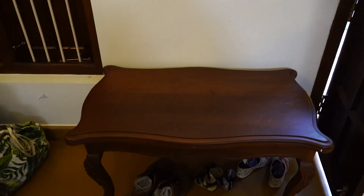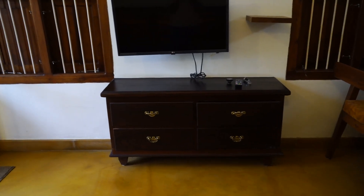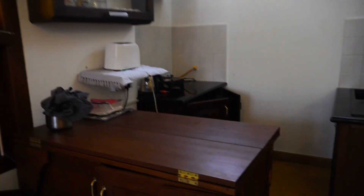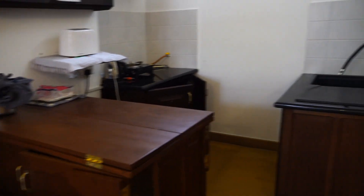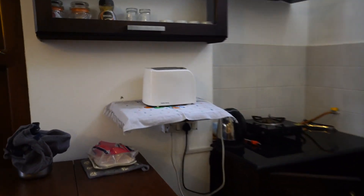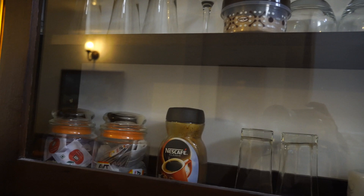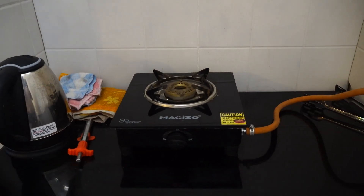There's a sofa, a place to keep luggage, and on this side we have some cupboards and a TV. Next to that we have a small kitchen area with a toast maker, tea and coffee mix with a cup, a kettle, and a gas stove.